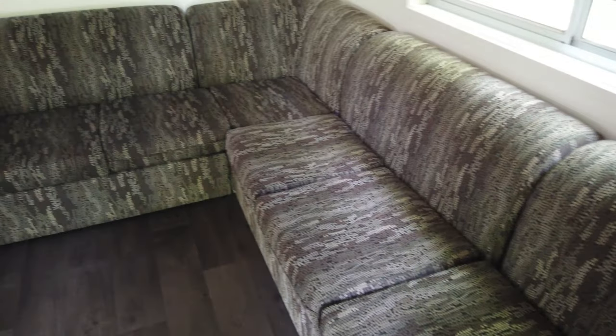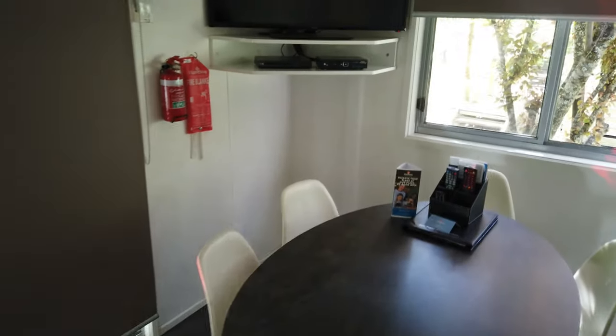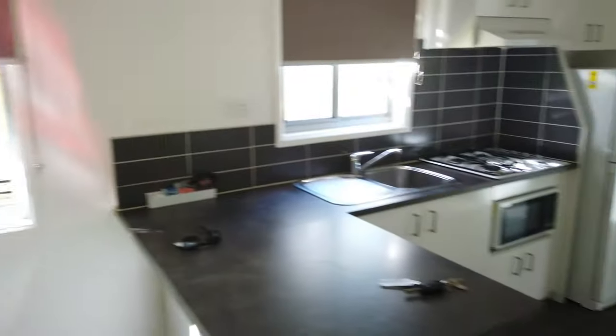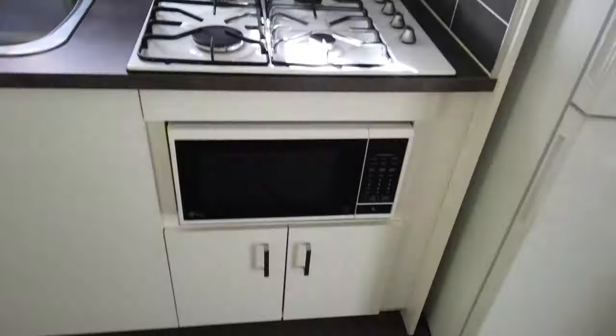We've arrived at our unit at Discovery Parks in Bright. As you walk in the door there's a nice big corner couch, we have tables to sit at, flat screen TV, and a very nice kitchen with a cooktop, microwave, and fridge to keep drinks cool.